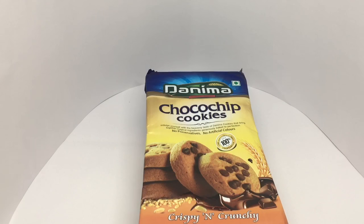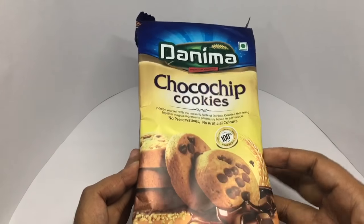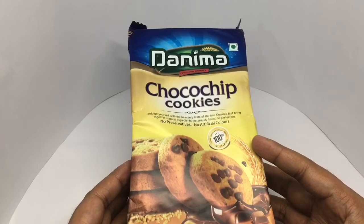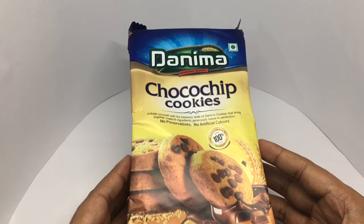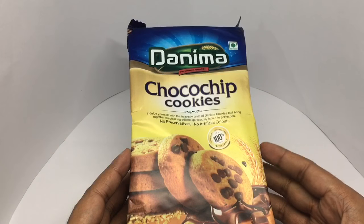Let's take a look at these Dan Miya choco chip cookies. It's 100% vegetarian, no preservatives, no artificial color.